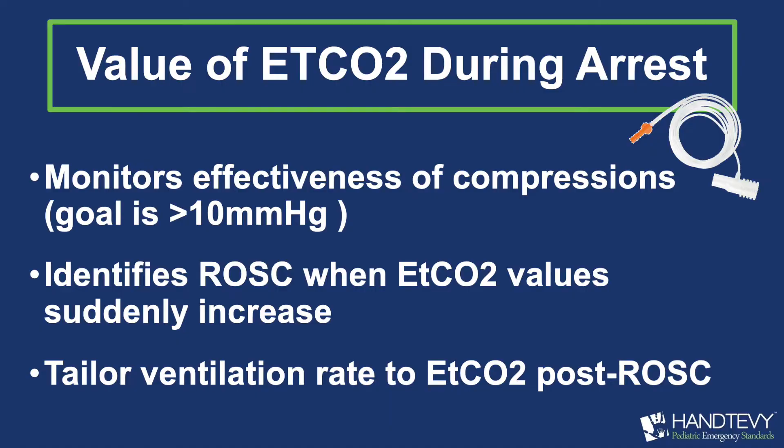I would highly recommend that everyone be using an end tidal CO2, not just after ROSC, but intra-arrest. As the patient is in arrest, get an end tidal on there so you can see if the patient's end tidal is at 100 — then yes, you have to ventilate faster. But you should never be bringing that end tidal down below 35. And if you have a 50 or 55, that's probably okay.